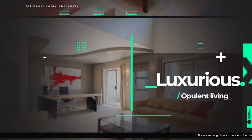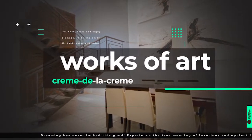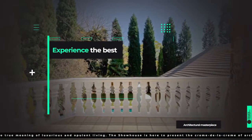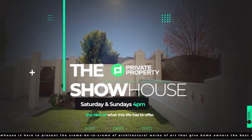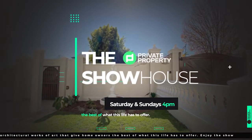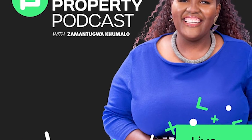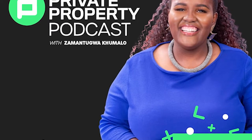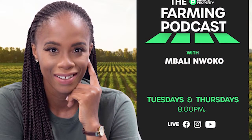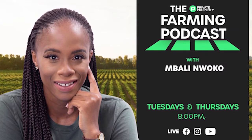Good afternoon and welcome to the Private Property Showhouse Edition. If you're looking for that perfect home, if you're looking to start your family in a new home, this is the show for you where we travel around South Africa and you see amazing homes which are for sale. We have other shows coming to you every day this week. We have Zamantungu Akumalo with the Private Property Podcast — that's every weeknight at 7pm. And if you're interested in farming and agriculture, we've got Mbali on the ones and twos every Tuesday and Thursday night at 8pm.